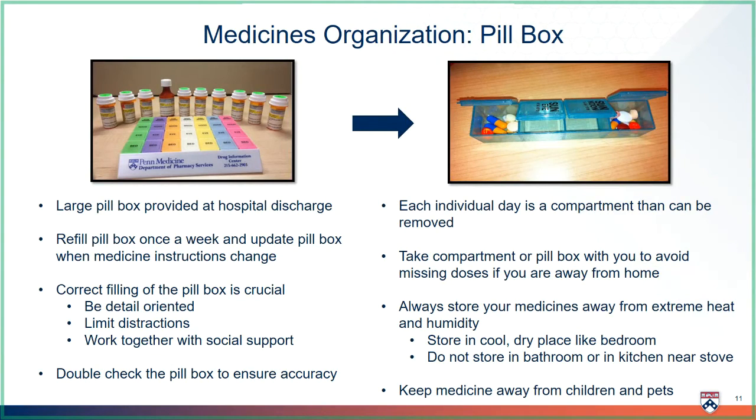Another good thing about the pillbox is that you can take each day's medicines with you if you are going out. Each day of the pillbox pops out to travel with you, so you don't miss any medicines if you are away from home. Storing the pillbox is important so that the medicines don't get damaged. Try to store your pillbox in a cool, dry place, not a bathroom or near a stove where it is hot or humid. Also, protect children or pets from getting into your pillbox.